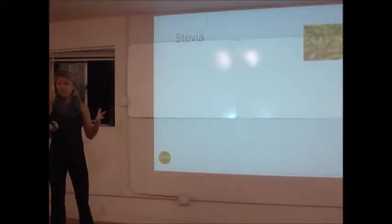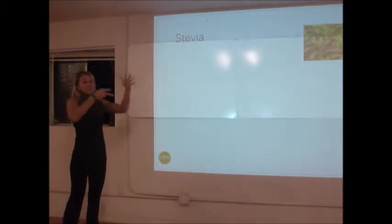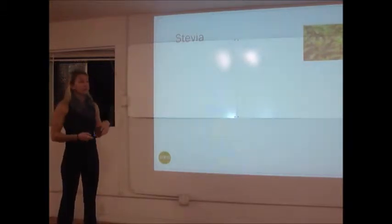Stevia is one of those things. Does anybody here use stevia? Yeah, it's pretty popular. I think that people have gone from Splenda to now stevia because it's considered a natural alternative sweetener.